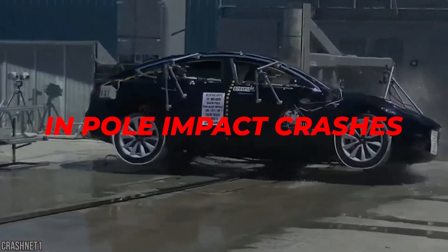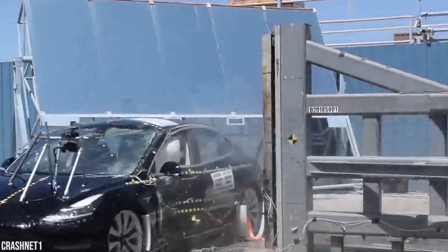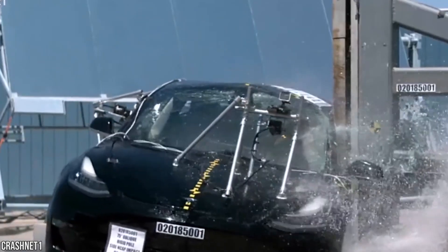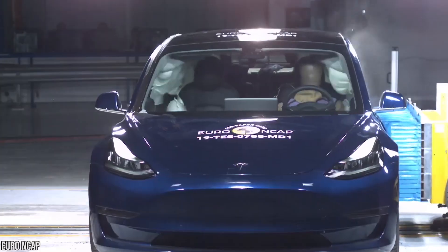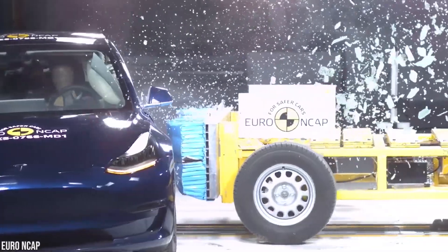In a pole impact crash—a narrow obstruction impacting the car between the main crash rails—energy-absorbing lateral and diagonal beam structures work to mitigate the impact. This includes a high-strength aluminum bumper beam and a sway bar placed low and forward in the front of the car.